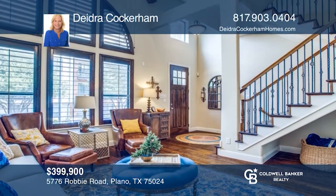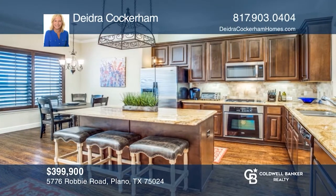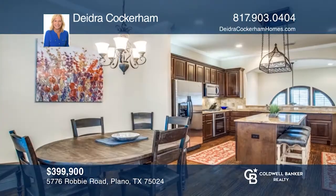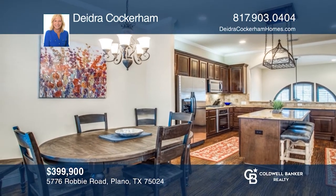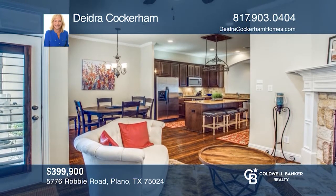This is a fantastic opportunity to own a fully furnished executive townhome located in the highly desired Shops of Legacy. This beautiful two bedroom, two and one half bath home is light and bright with large windows and plantation shutters. Entertaining is easy in the professional kitchen with a gas cooktop and large granite island. Learn more when you tour with Deidre Cockerham.